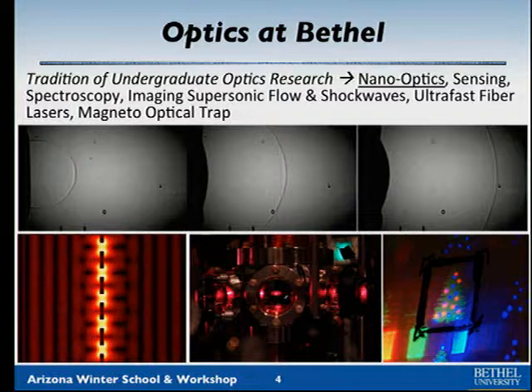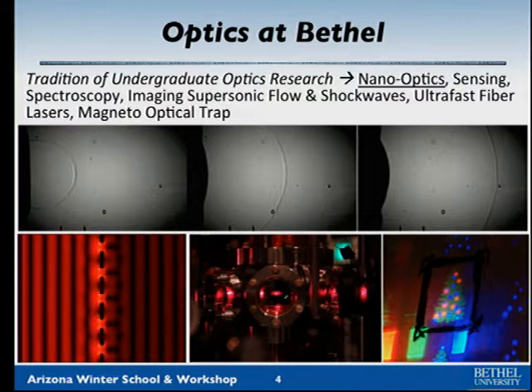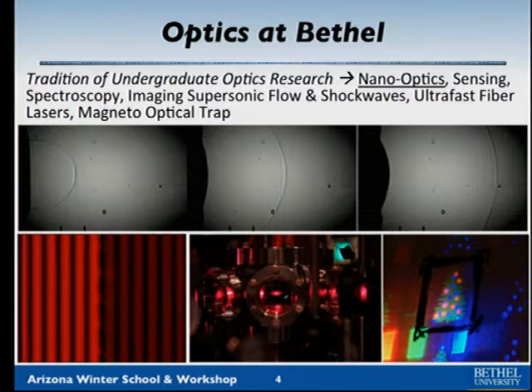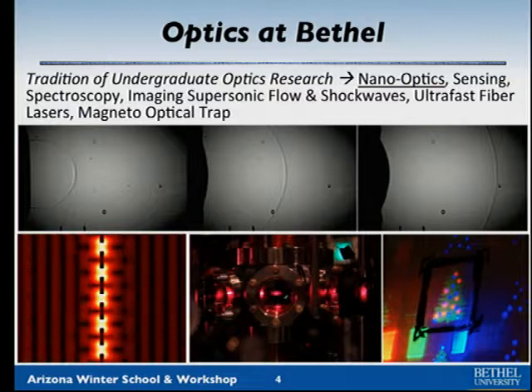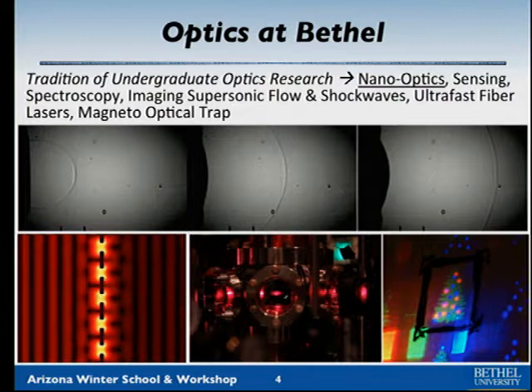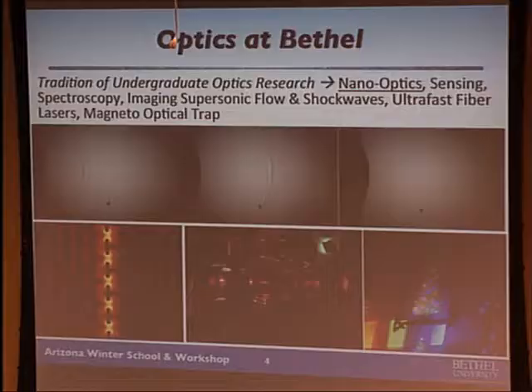We have a tradition of applied optics and optics research at Bethel going for a few decades. I work in nano-optics. We do sensing, a lot of spectroscopy, holography — both digital and analog variants. One of our professors, Keith Stein, is a PhD aerospace engineer using optical diagnostics to image fluid flow. These are supersonic pulses coming out of the end of a tube, taken at 50,000 frames per second using optical shadow graph techniques. We do simulations of light propagating through nanostructures.